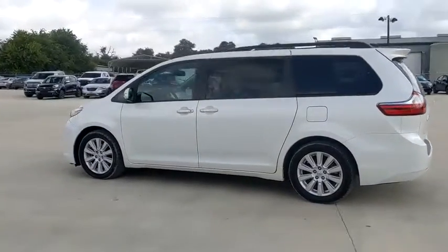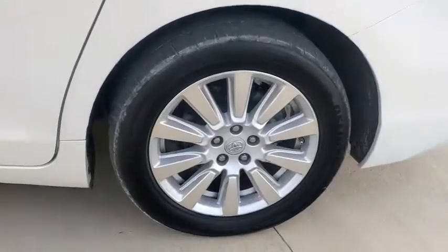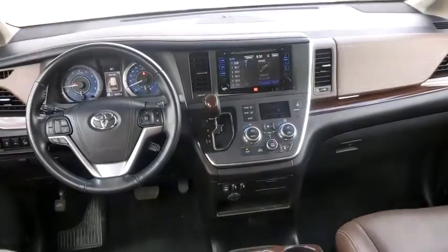This vehicle has less than 50,000 miles. Here are some of this vehicle's great options: power passenger seat, traction control, power liftgate, Bluetooth, dual airbags, alloy wheels, power steering, four-wheel disc brakes, rear window defroster, power windows.